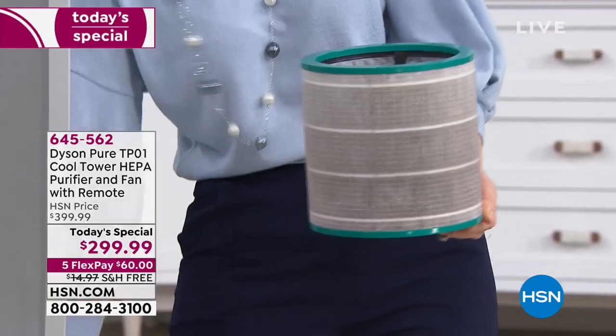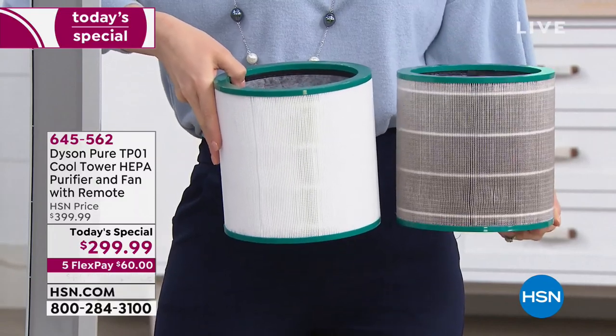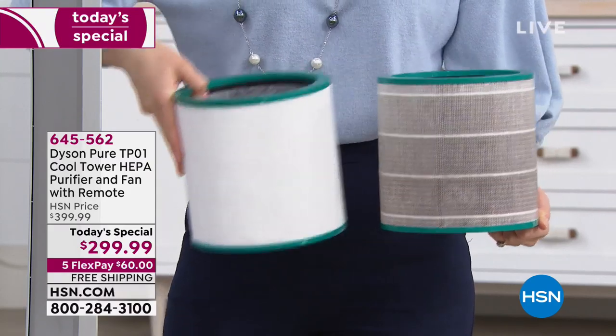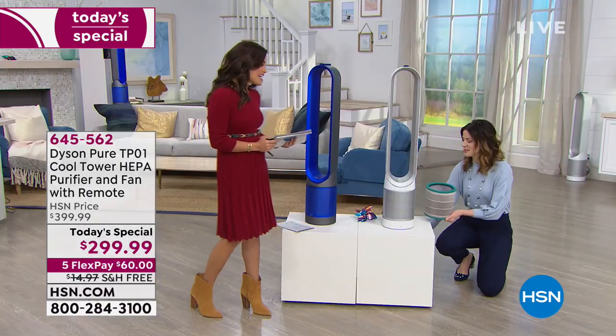And this is what a used filter looks like. Clean, nice white on one side — and dirty after a year. Look at that difference. Is that crazy? And I don't have to think about it, I don't have to do anything at all. It'll tell you when it's time to change it with a little sign at the bottom.